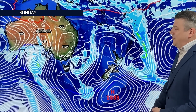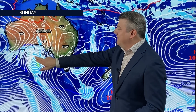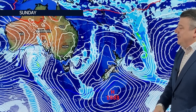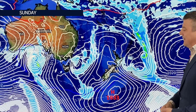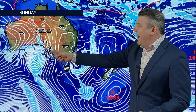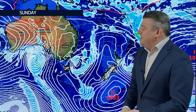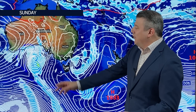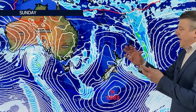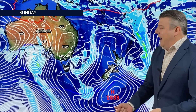Our final map for Sunday shows three low pressure zones in a row: one in the Great Australian Bight, another just exiting Bass Strait, and a third one out near the Chatham Islands. None of them are overly serious, although the first one will be driving gale force winds to parts of Australia, particularly South Australia. Hello to any viewers on Kangaroo Island — it's looking pretty windy for you there on Sunday.